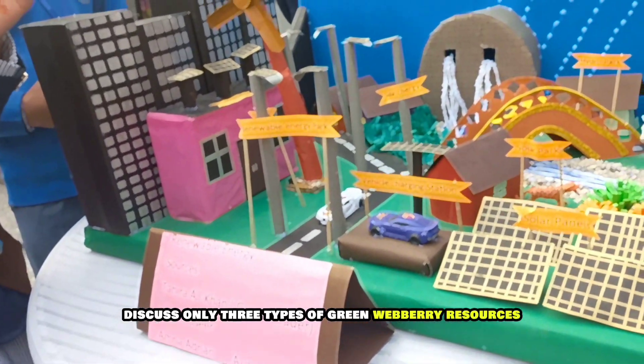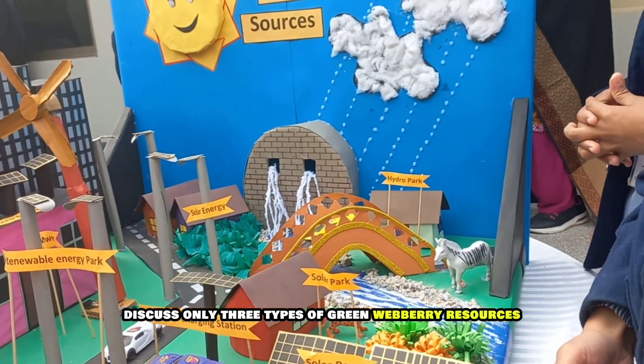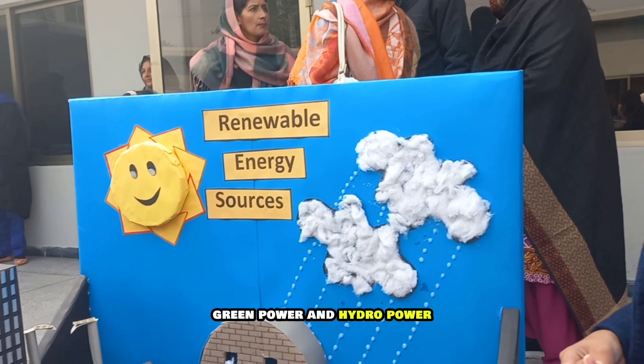Here we will discuss only three types of green wave energy sources: solar energy, green power, and hydro power.